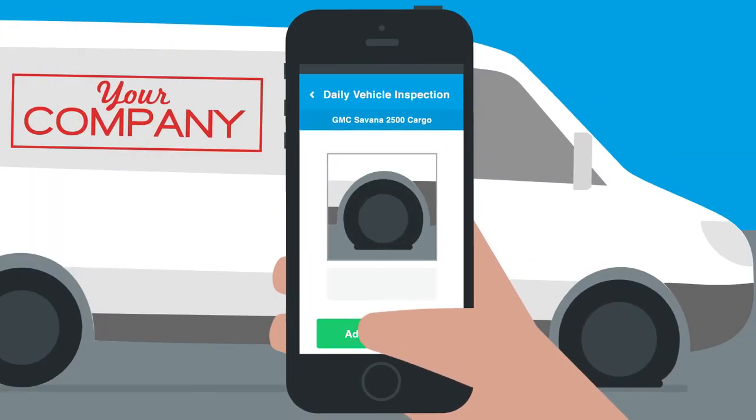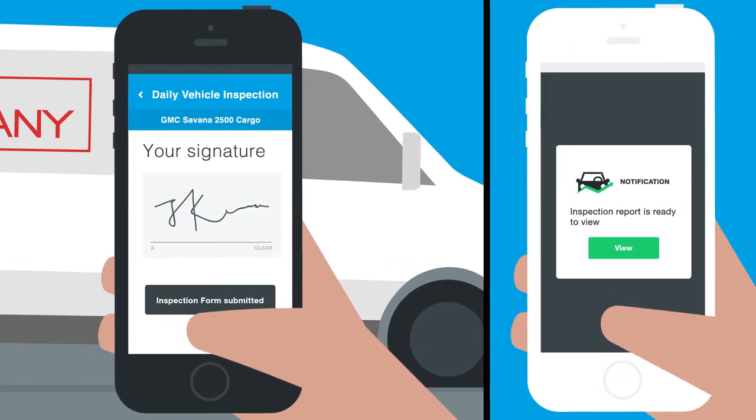Manage assets with full circle maintenance workflows, vehicle inspection forms, and fuel management tools.